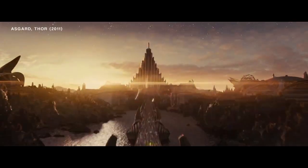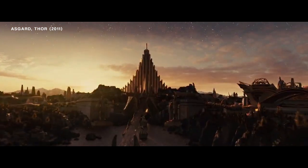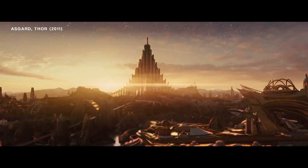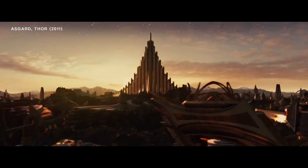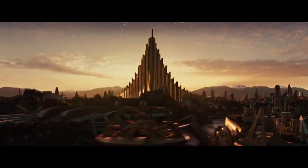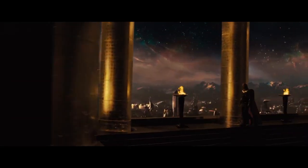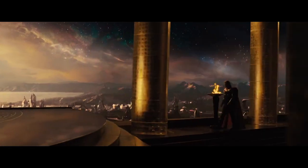But the pièce de résistance is, of course, Asgard. The first movie released in 2011 established a style that's pretty much canonical at this point. Nonetheless, each movie that followed changed things around, adding new layers and depth to this realm.